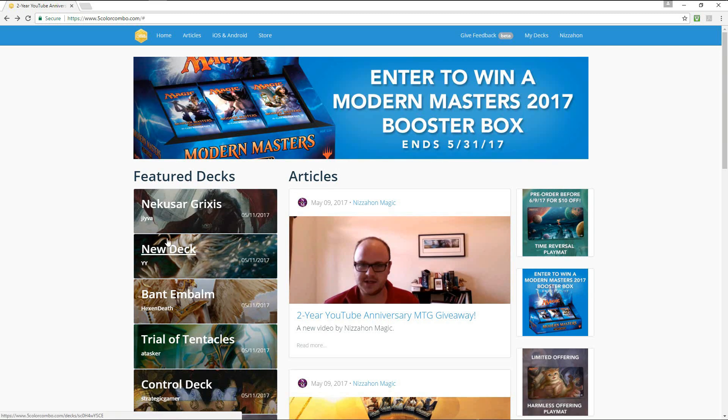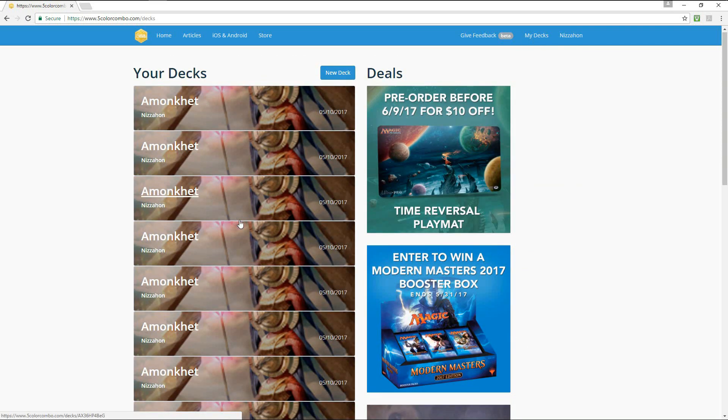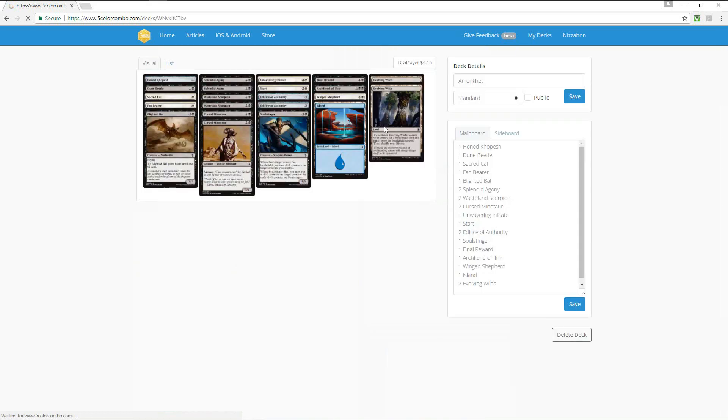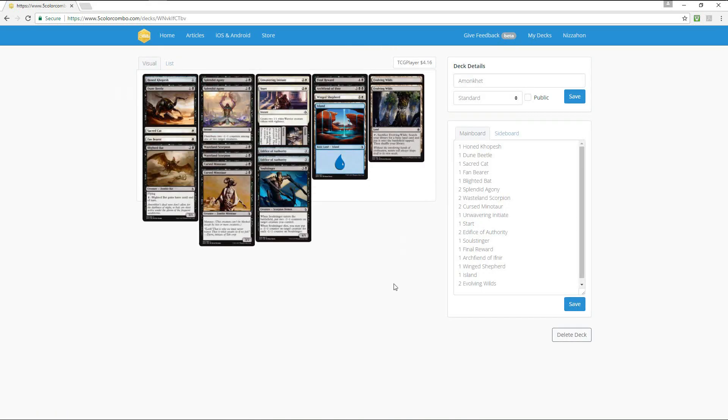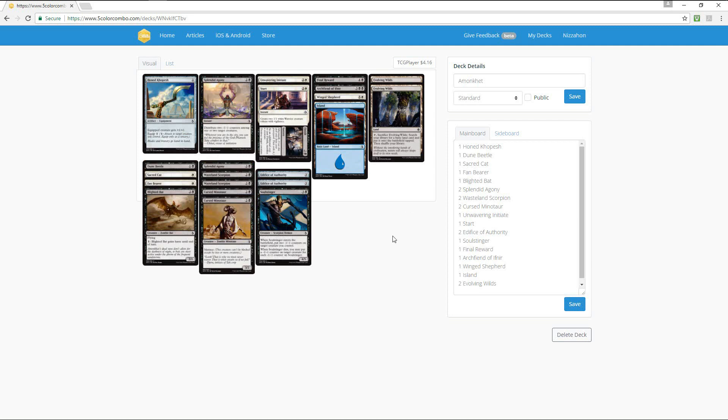In addition to being able to see other people's decks, once you create an account on fivecolorcombo.com — which is free — you can go to 'my decks' and it'll save everything you've done on the app. So these are all drafts I did on the app, but they're integrated here on the website. I can just go back and look at whatever drafts I did. Here's one, for example, and I can look at what the curve looks like, some of the cards I had in it, think about how they would work together, and I can even playtest them on the app. That is a very cool thing.